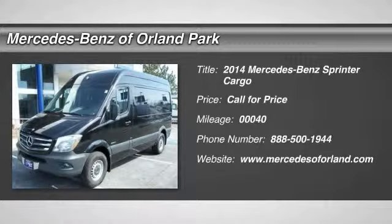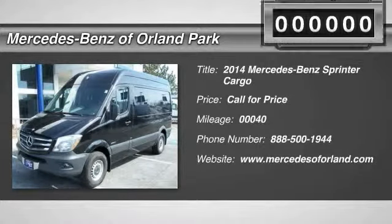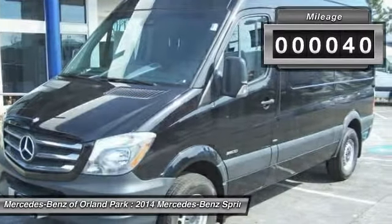The 2014 Mercedes-Benz Sprinter. This vehicle has less than 100 miles.